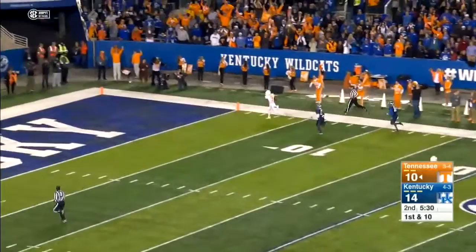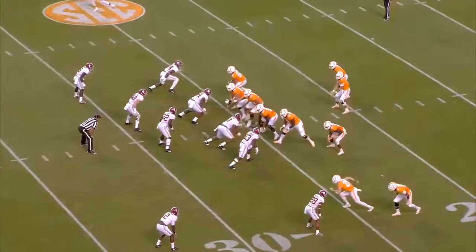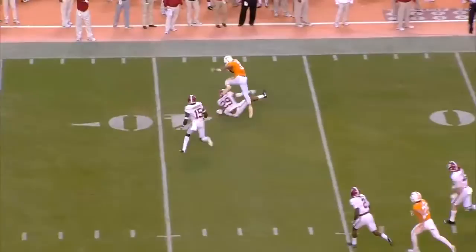Josh Malone. Lurley back to throw, sets up, fires up the middle — the pass complete up to the 37-yard line to Josh Malone. Dobbs. Trailing 49-10. Dormady fires long to the right side — that pass caught at the 45-yard line and down to the Alabama 37 is Josh Malone.